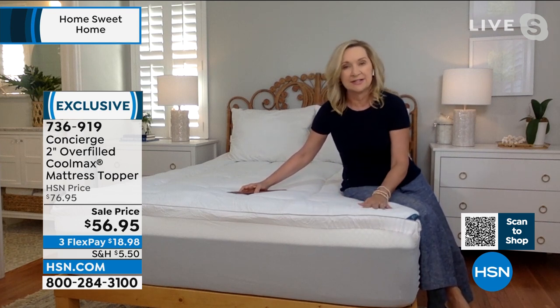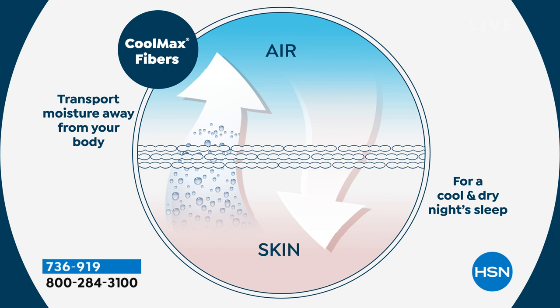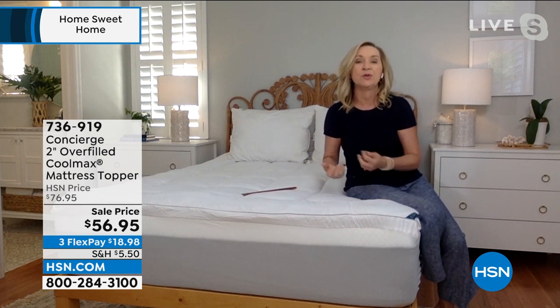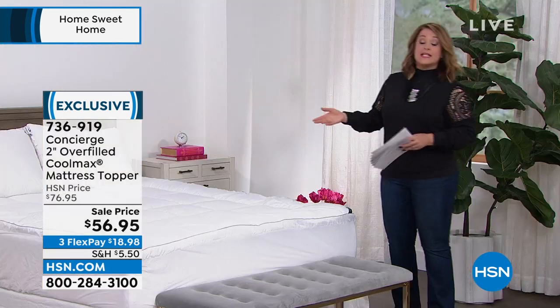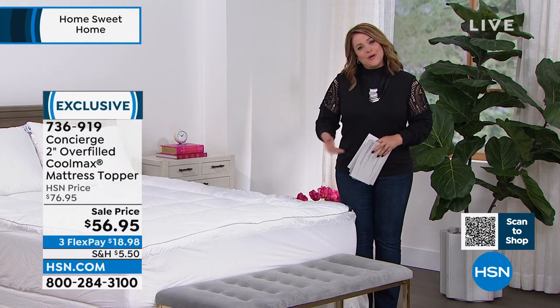CoolMax is a big buzzword when it comes to mattresses and sleep. The great thing about it is it's not a chemical additive — it never washes out. It's actually the construction of the fibers themselves, originally developed for runners over 30 years ago. What it does is transport moisture away from your body for a cooler, drier night's sleep. When you fall asleep and perspire, this wicks and pulls that heat and moisture away. Already 63 five-star reviews.